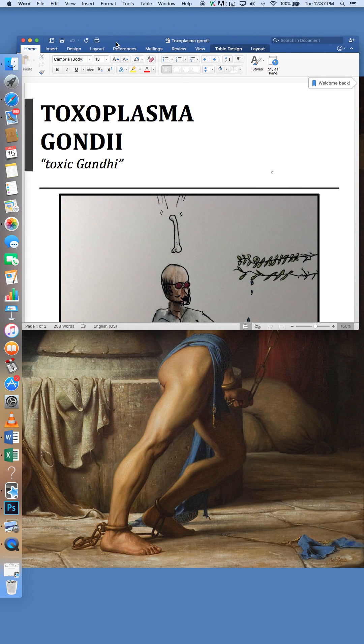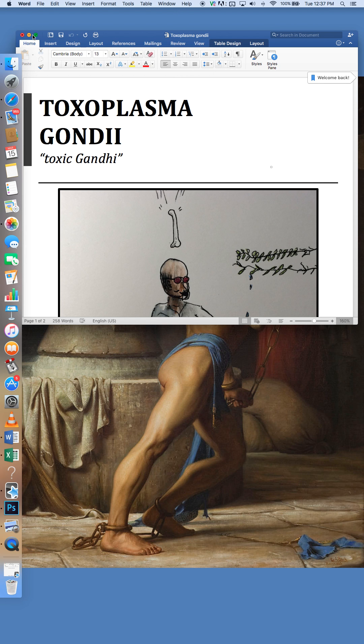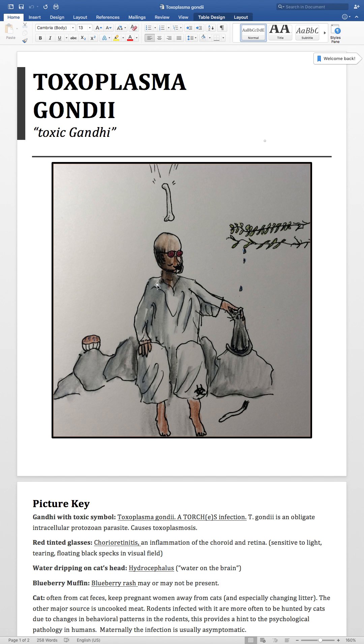Welcome, visually gifted. Let's do some Toxoplasma gondii. You may have seen the gondii drawing I had with the torch's infection — of course, he's the one that carries the torch in that drawing.